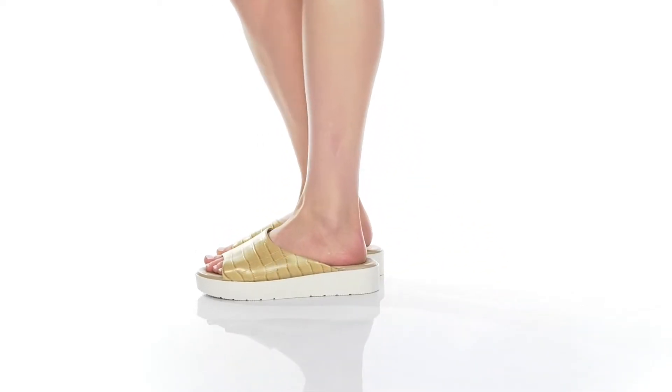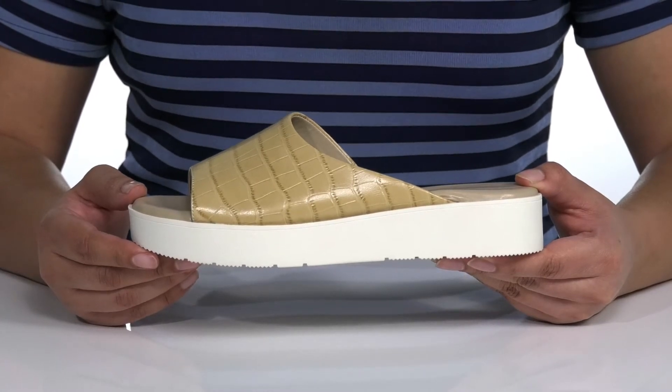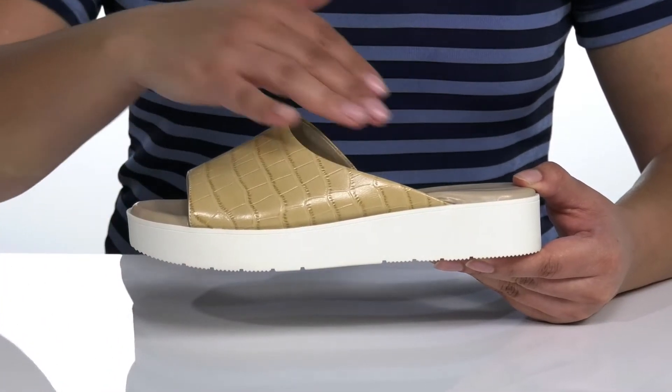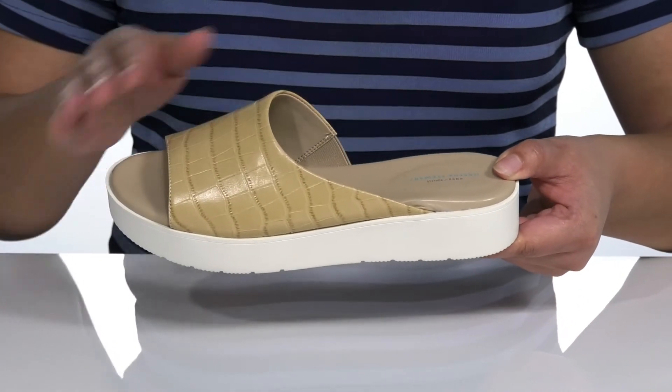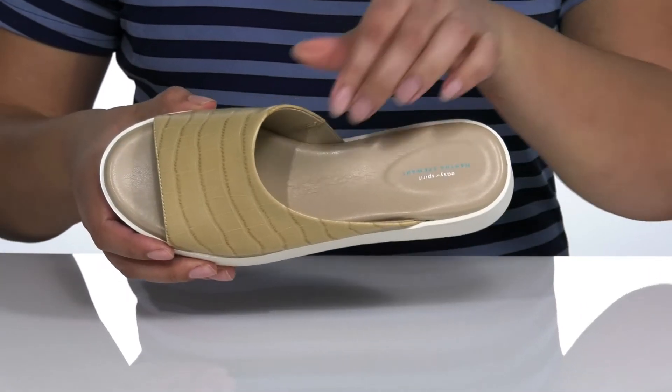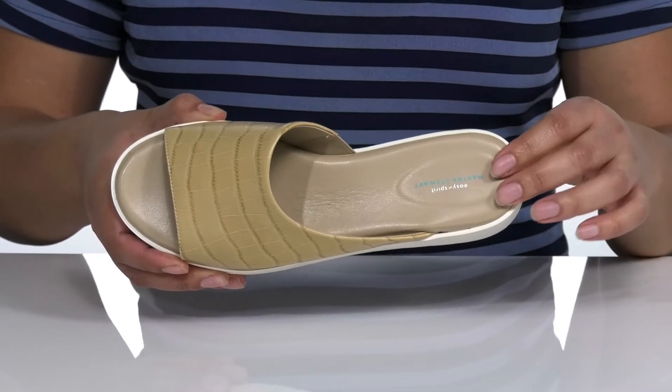You're sure to be in the comfort zone in these trendy slides by Easy Spirit. These sandals are part of the Martha Stewart collection and feature a leather upper with a reptile-inspired print and a stretch panel on the side to ensure a comfortable fit. Inside there is a synthetic lining and a cushioned footbed that is incredibly comfortable.